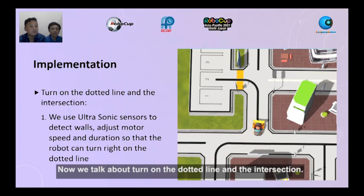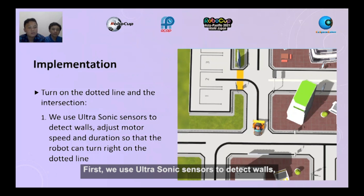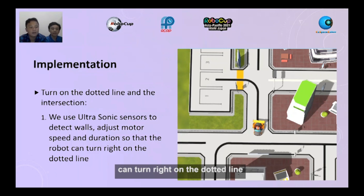Now we talk about turning on the dotted line and the intersection. First, we use the ultrasonic sensor to detect the wall, adjust motor speed and duration so that the robot can turn right on the dotted line.